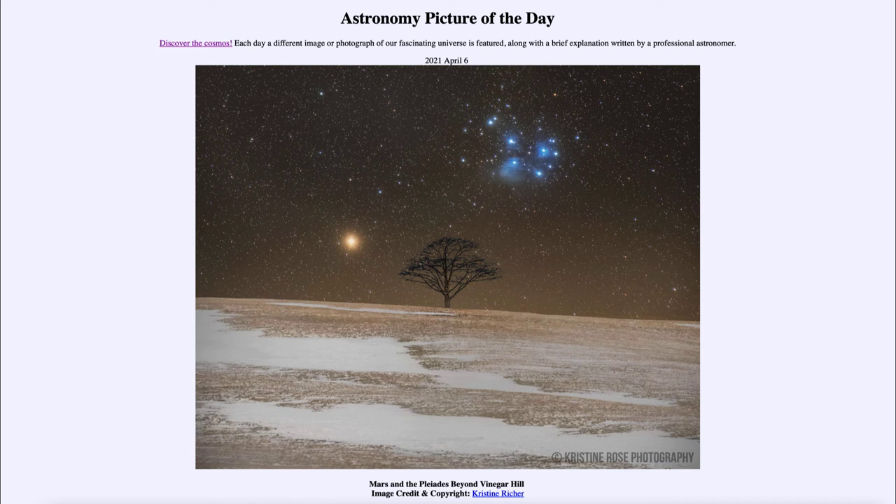One of the things we try to remember when we look out in the sky is that we lose the third dimension — we don't see that dimension of distance. We can't tell just from looking at this image that Mars is so much closer than the Pleiades. But in reality, even though they can appear very close to each other in the sky, they can actually be very, very far apart from each other in space. That was our picture of the day for April the 6th of 2021, titled Mars and the Pleiades Beyond Vinegar Hill.